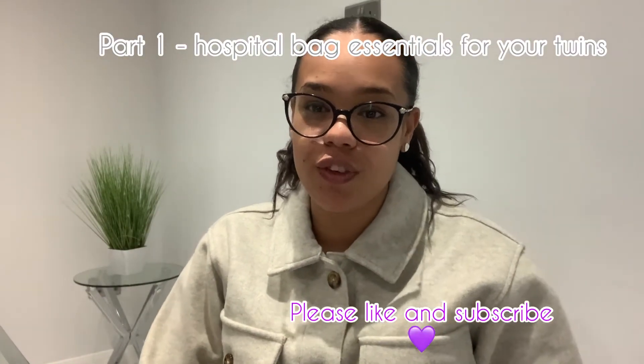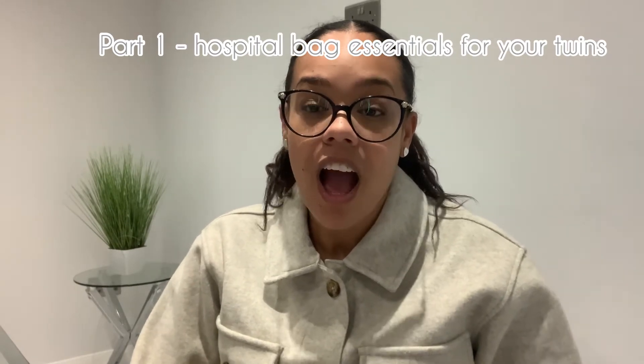Hi guys, welcome back. For those of you who don't know, I'm Becky, I'm a mum of three — an 11-year-old and identical twins. Today I'm going to be talking about essentials for your hospital bag. This is part one, covering essentials for your baby or twins. If you're having twins, they're likely to come before 36 weeks, especially if they're MCDA. It's best to have a bag ready in case they need to spend time on NICU.